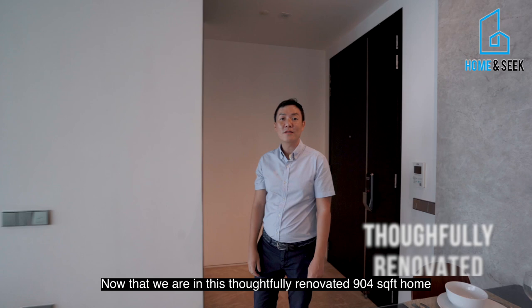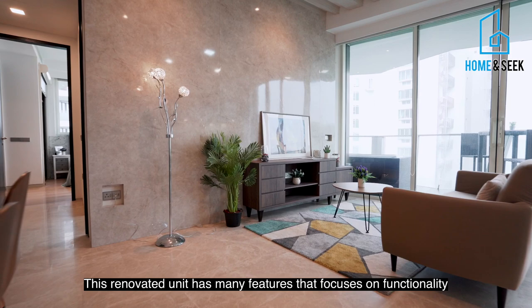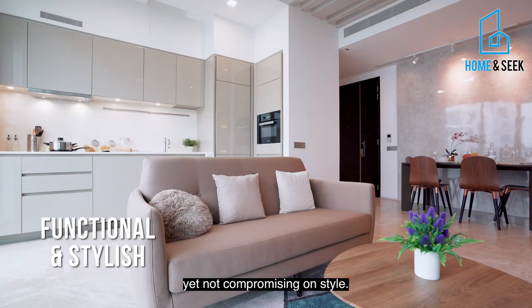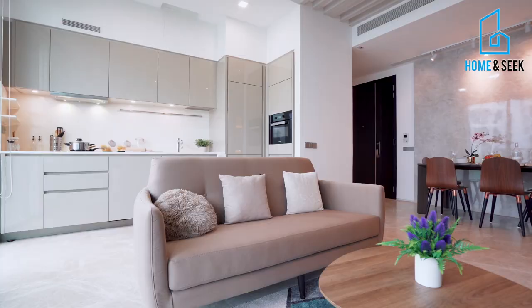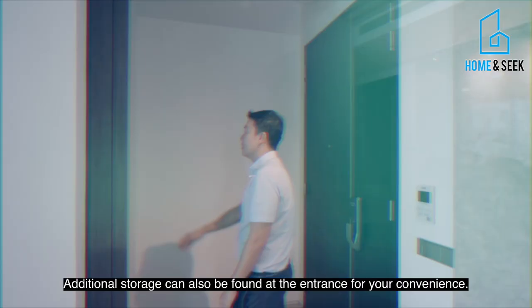Now that we are in this beautifully renovated 904 square-foot home, you can easily see how much natural light floods the entire area. This renovated unit has many features that focus on functionality yet without compromising on style. Additional storage can also be found at the entrance for your convenience. The brown marble flooring is resilient with a touch of elegance.